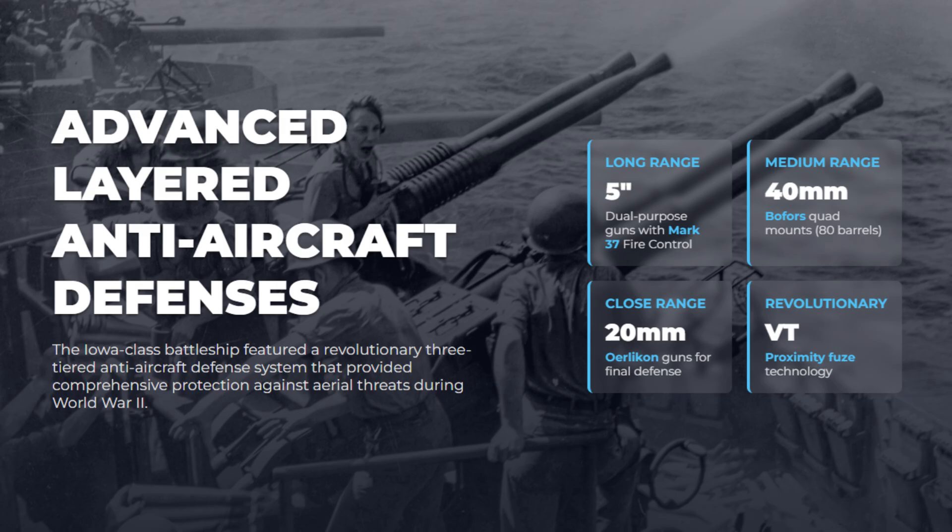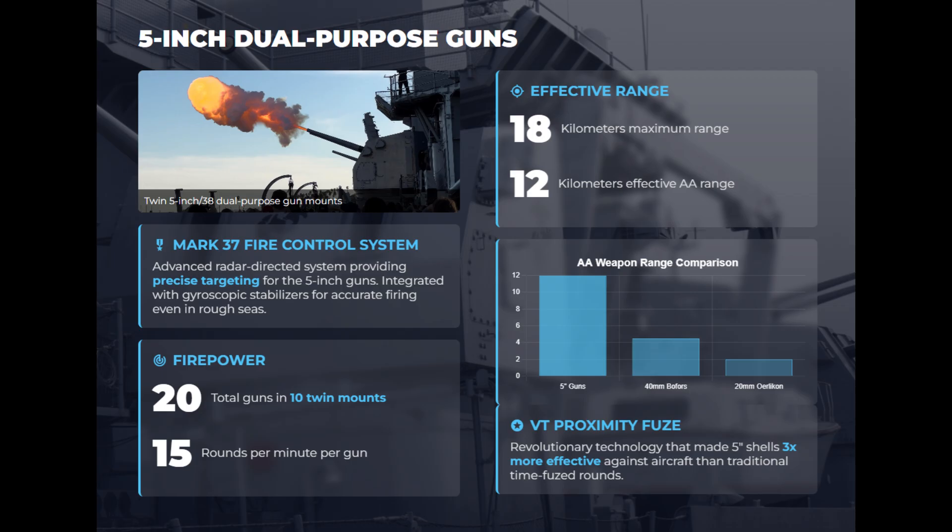The Iowa-class battleships featured one of the most advanced layered anti-aircraft defenses of World War II, combining range, firepower, and cutting-edge technology. The system consisted of long-range 5-inch dual-purpose guns, mid-range 40-millimeter Bofors, and close-in 20-millimeter Oerlikons.